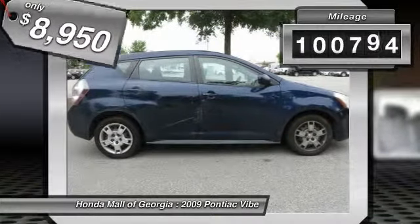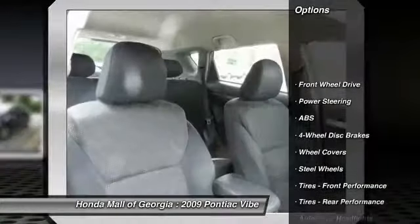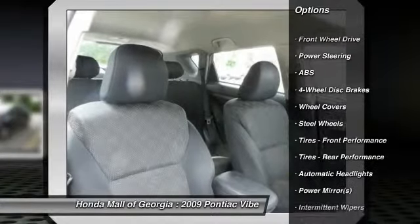This vehicle has less than 105,000 miles. Here are some of this vehicle's great options: stability control, anti-lock braking system, traction control.